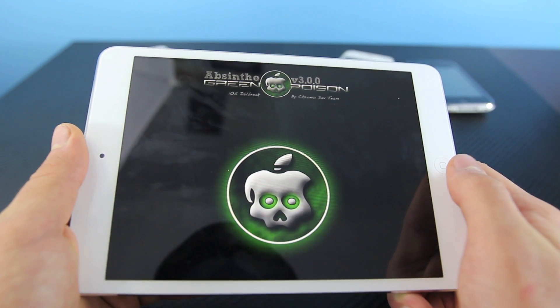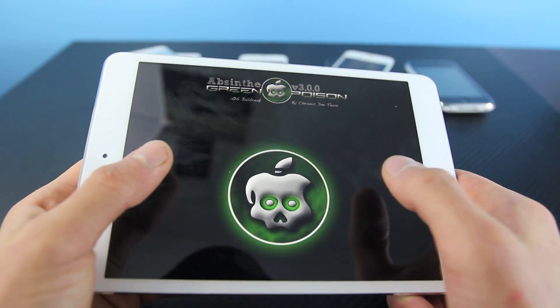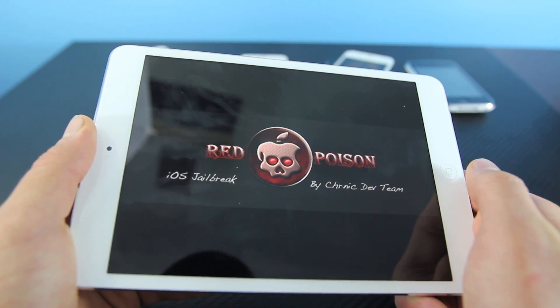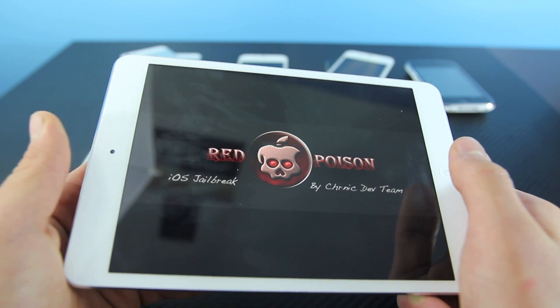I did want to mention these fake jailbreaks that are popping up very commonly now. One of them would be Absinthe version 3.00 or Red Poison. Basically, this is just a bunch of baloney — do not believe any of it. Many of these will either install a virus or malware on your computer, or will ask you for money, or both.